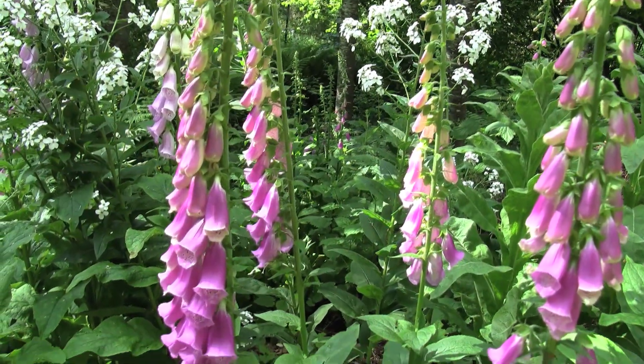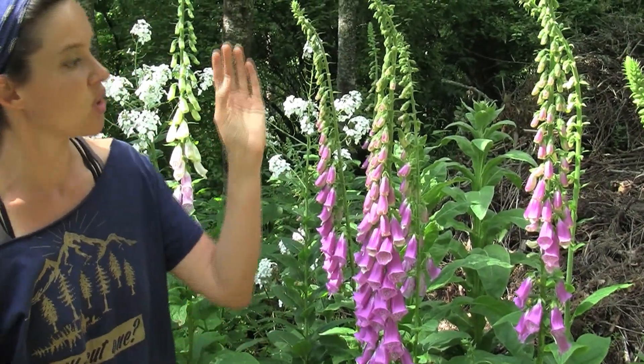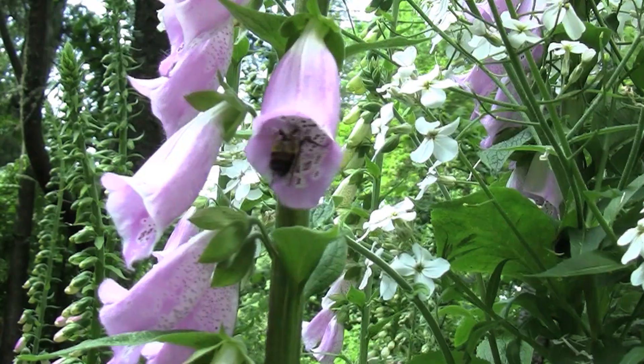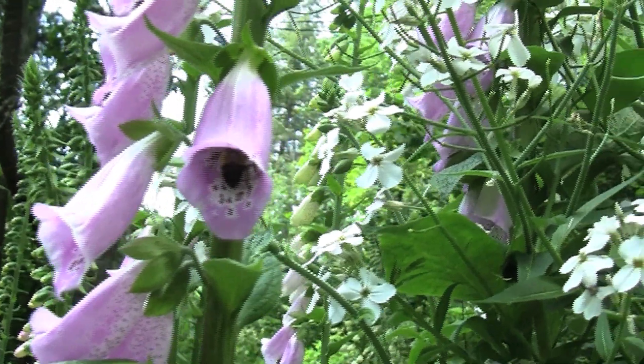The name comes from probably a confusion of an Anglo-Saxon word that meant bells hung on an arch support, which was fox's glue, which somehow eventually became foxglove. This plant is a biennial, so the first year you'll only see a rosette of leaves on the ground, and then the second year they put up this gorgeous stalk of flowers.